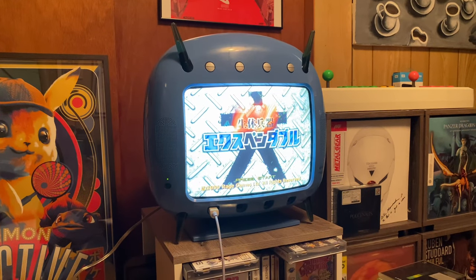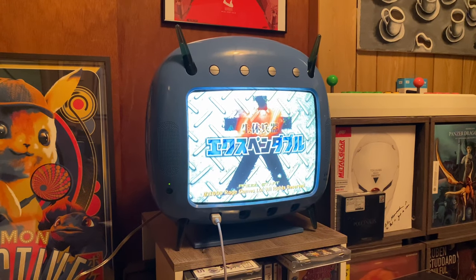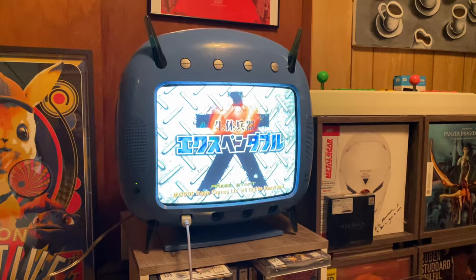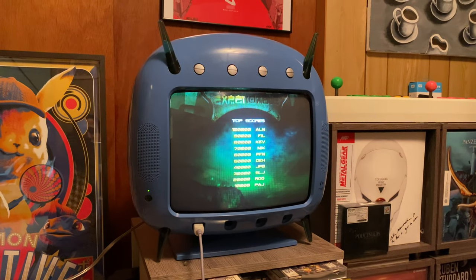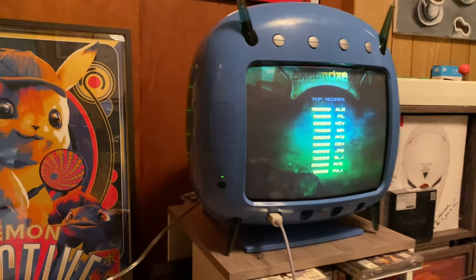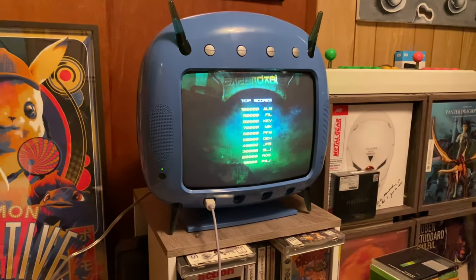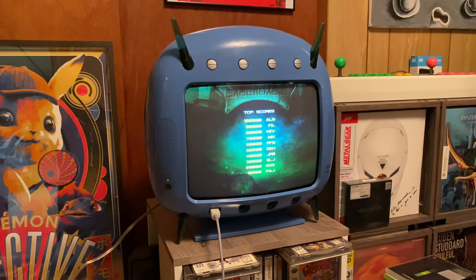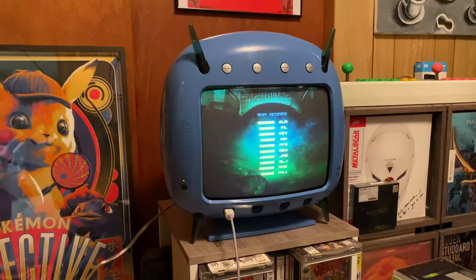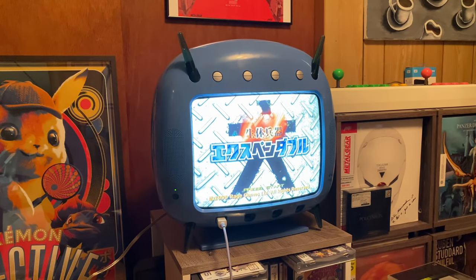Hey everyone, this is Neon Polygons and today I want to give you a quick look at the Divers 2000 CX-1 Dreamcast television. Quite a mouthful to say, but for those of you who don't know what this is, essentially it's a CRT with a built-in Dreamcast inside. This came out in the year 2000, only in Japan, and at a retail price of $800. So for a 13-inch display, it actually came at quite a high price tag, even considering that it had a built-in Dreamcast.